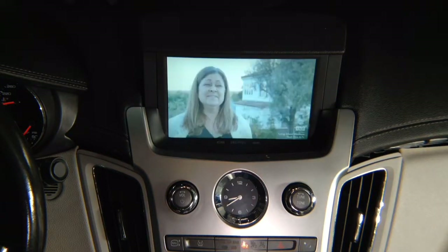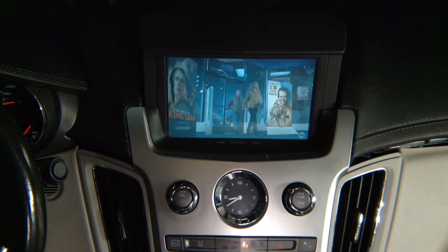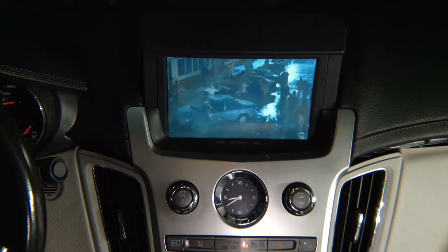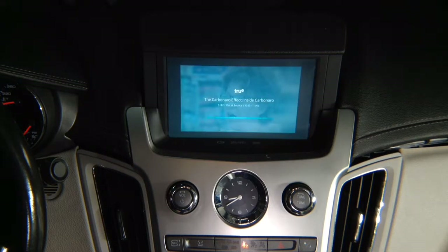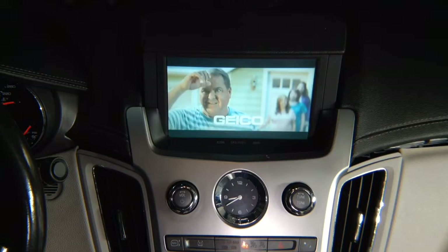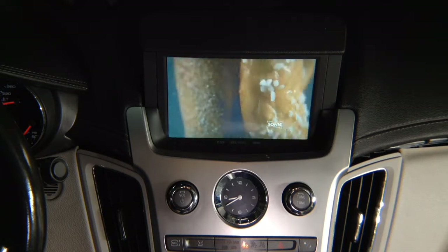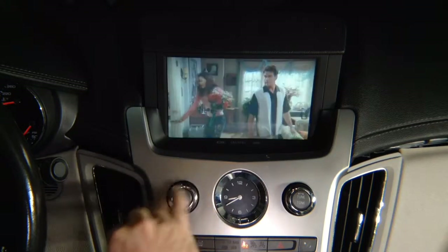Basically this is just like HDMI input in the back of your TV, but in the car. You can use Netflix, Hulu, YouTube, or any other TV application — so right there you have your TV app in the car. And that concludes the demo of the mirroring application, or HDMI input.